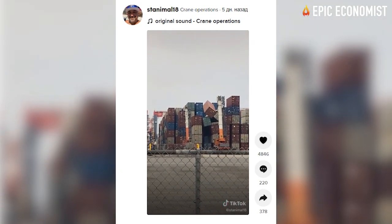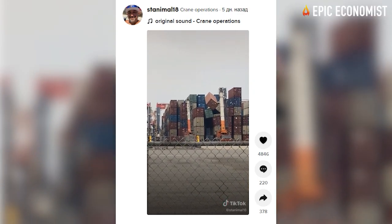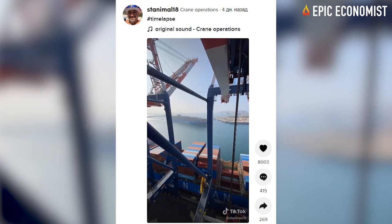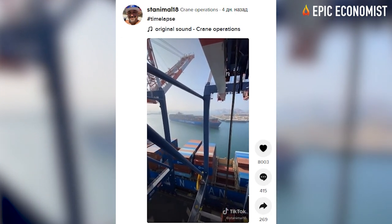has 12 other videos documenting the shipping container industry. In one of them, he says that one of the reasons everything is backed up is that our container yards are stuffed to the hilt with containers.